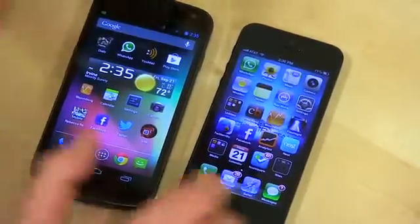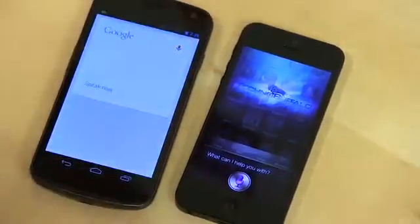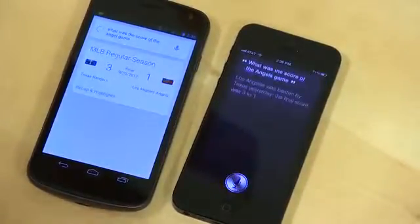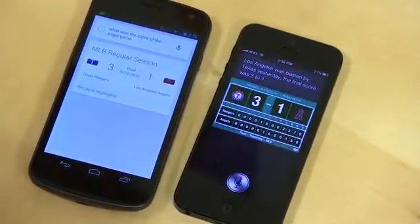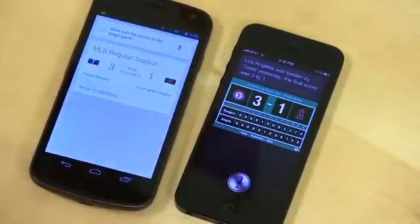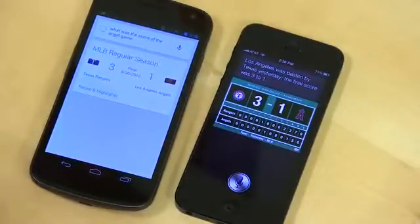Let's try some sports. What was the score of the Angels game? The Angels lost to the Rangers 3 to 1 — the final score was 3 to 1. So either way we can see the Angels are having a bad season, and both were much quicker. This is a whole different battle than our initial square off was.